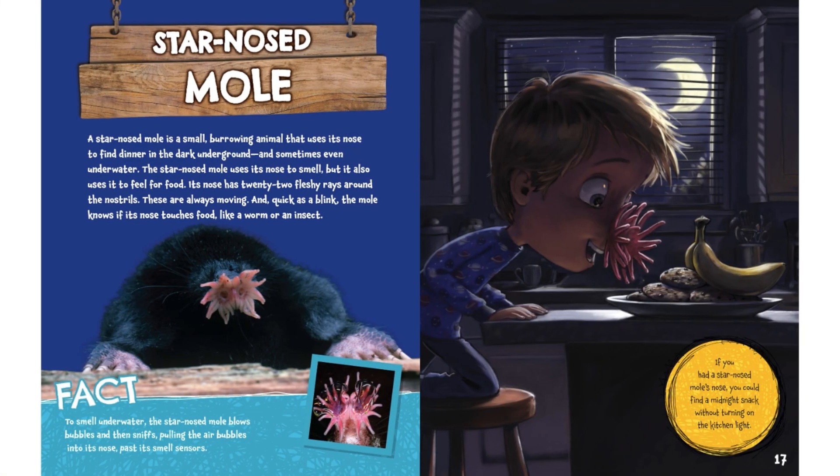Star-nosed mole. A star-nosed mole is a small burrowing animal that uses its nose to find dinner in the dark underground, and sometimes even underwater. The star-nosed mole uses its nose to smell, but it also uses it to feel for food. Its nose has 22 fleshy rays around the nostrils. These are always moving. And quick as a blink, the mole knows if its nose touches food, like a worm or an insect.